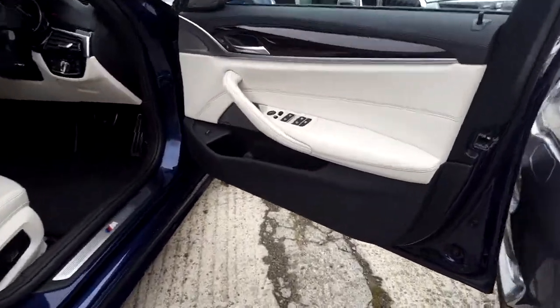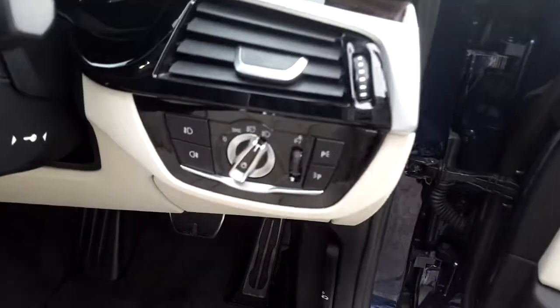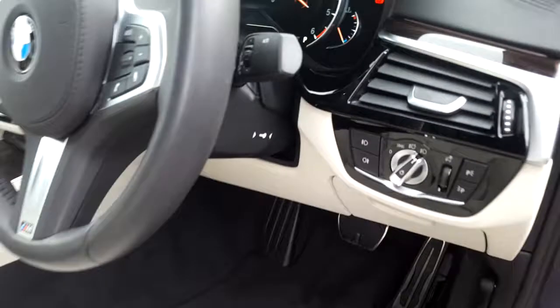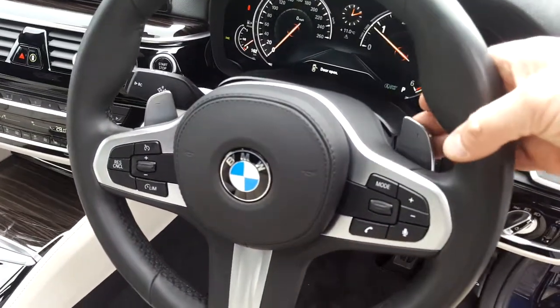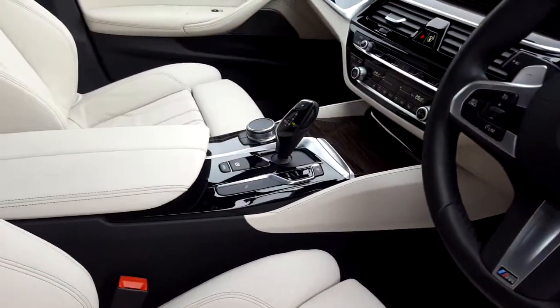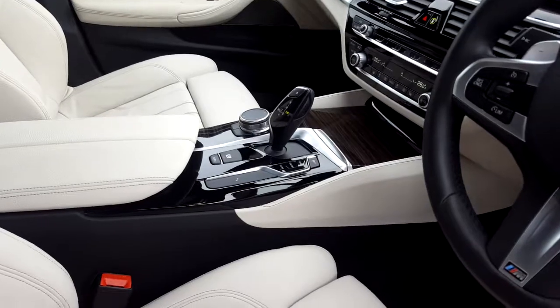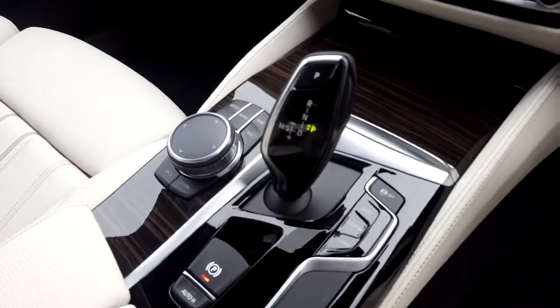We have electric windows, electric mirrors, folding exterior mirrors, automatic headlight function, a sports leather steering wheel which is paddle shift and multi-function, a digital cockpit, automatic transmission with sport plus mode, automatic handbrake, and BMW touchpad.